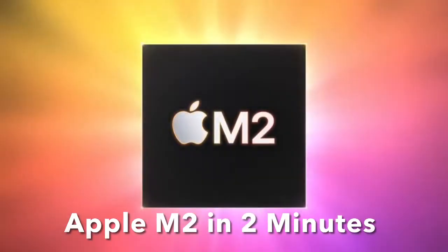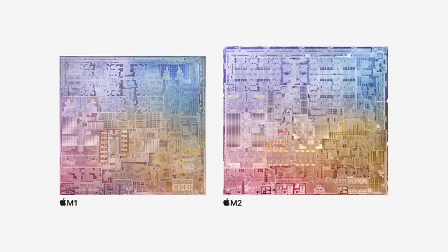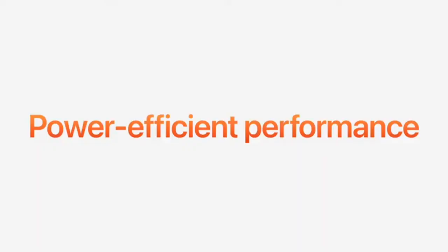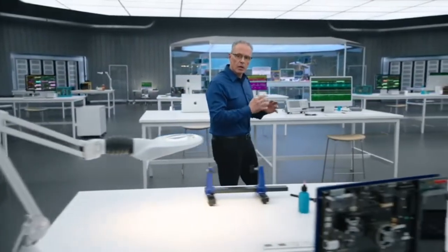Introducing M2. M2 starts the second generation of M-series chips. We continue to have a relentless focus on power-efficient performance, combined with our unified memory architecture and custom technologies. This focus on power efficiency allows M2 to bring even more performance and new capabilities.